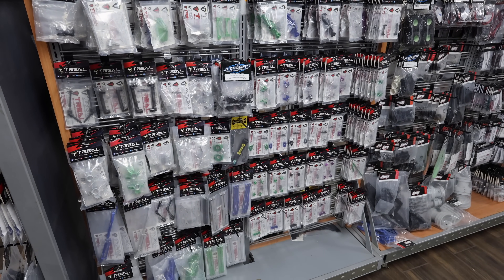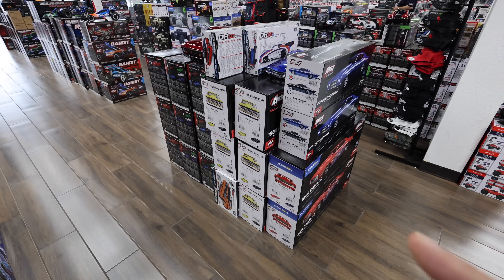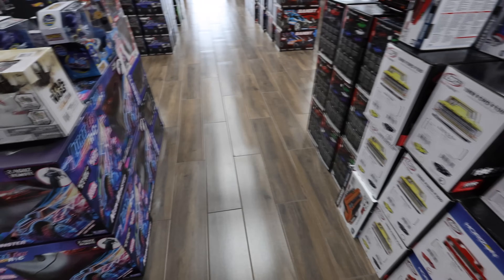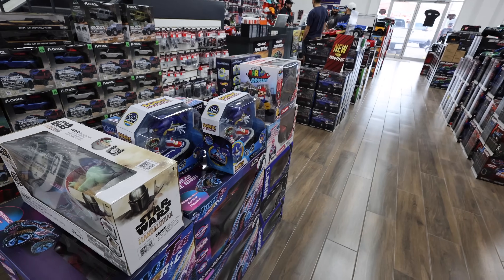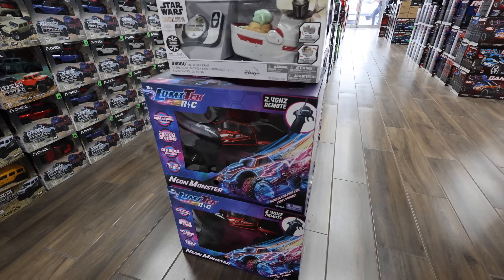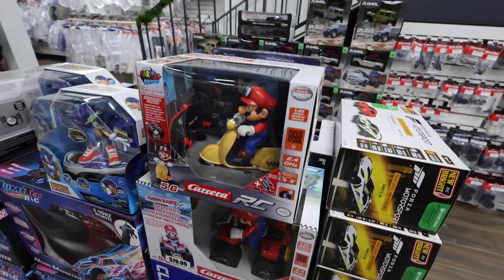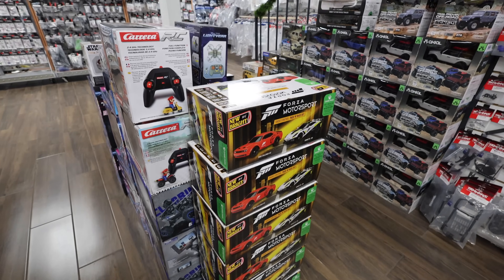I did ask about the drag truck price matching - they'll match any online price as long as they're in stock. It's $150 online but sold out; they have it here for $300 which is still a great deal. The Low-C 22S drag car. On this side looks like they have some New Bright stuff - what I like to call radio shack grade. There's a Lumatec RC that apparently just lights up, that's pretty sick. A bunch of mini Axials on the back and a little Mario Kart on a moped.